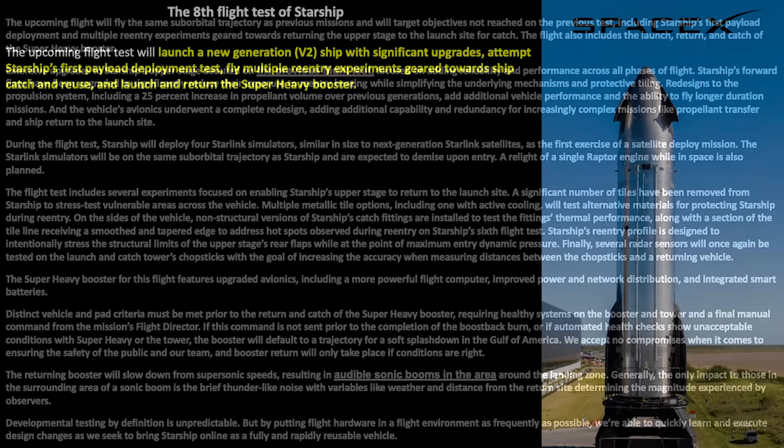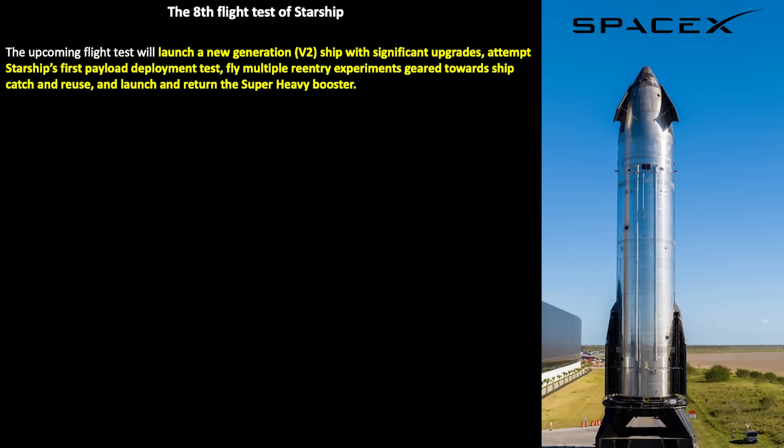SpaceX has a number of key milestones for this flight. This is the second generation, or V2, of the ships. Ship 33 last time did not get a chance to fly its full profile, so Ship 34 will be doing that. There are a number of key changes with this ship.